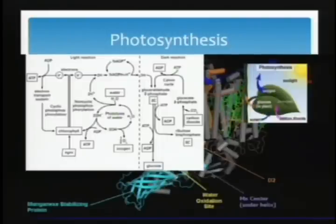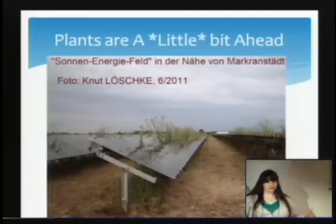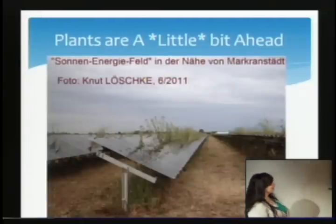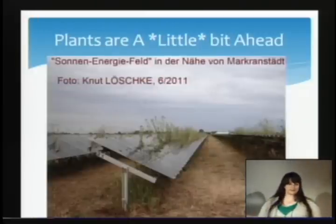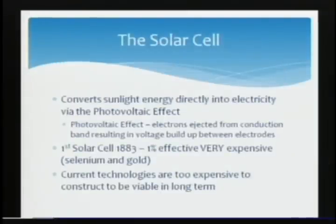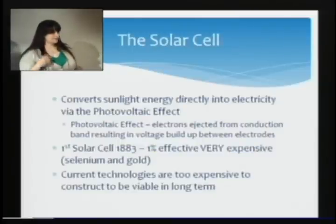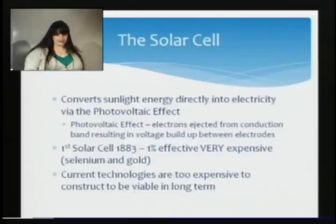Plants are a little bit ahead of us. This is essentially a war of technology versus nature — this is a solar cell field that has been overgrown by plants, so they still have the upper hand. So what is a solar cell? A solar cell converts sunlight into electricity, and this is specifically called the photovoltaic effect.